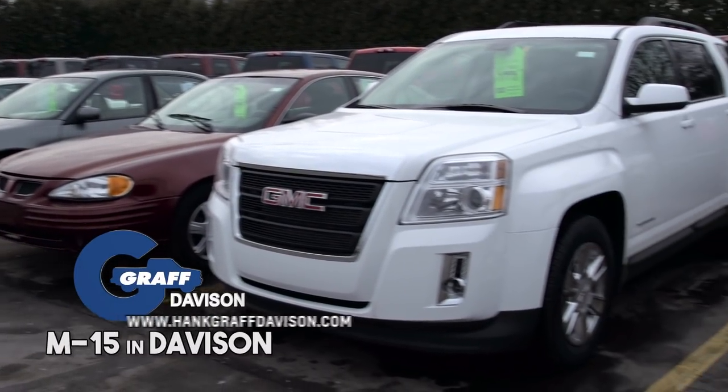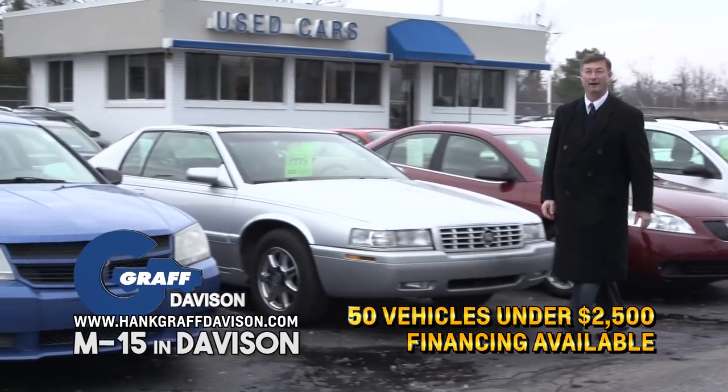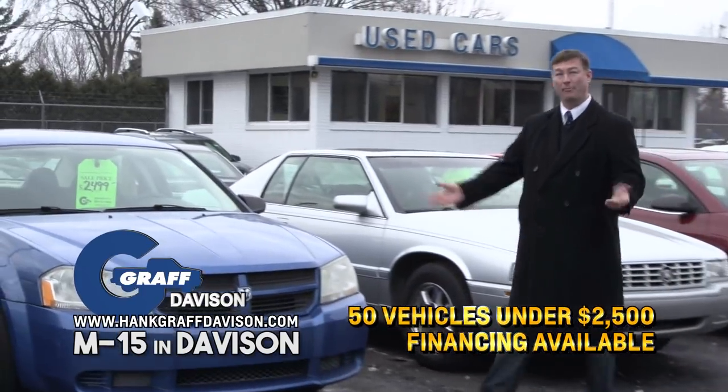Here at the Howsale Lot at Hank Graff Chevrolet in Davison, we've got a huge selection of trade-ins. Hi, I'm Chris Graff. All makes, all models, all price ranges.